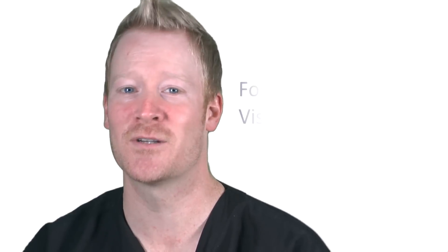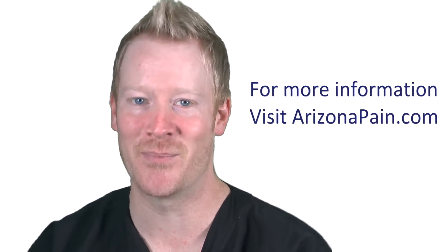For more information about cervical epidural steroid injections, check out ArizonaPain.com.